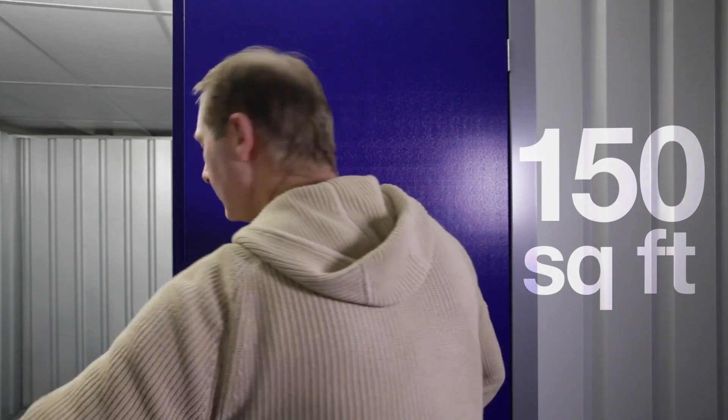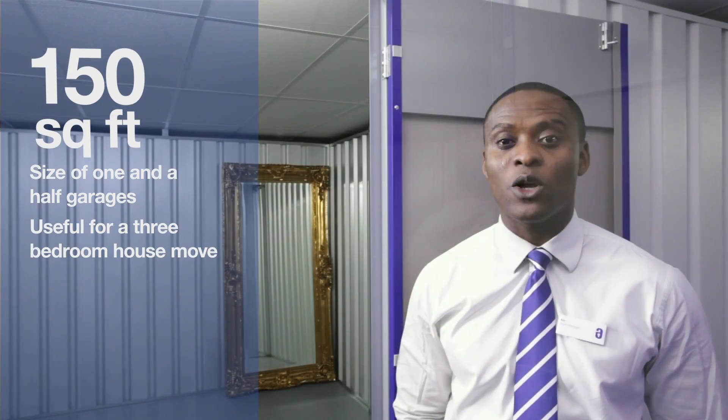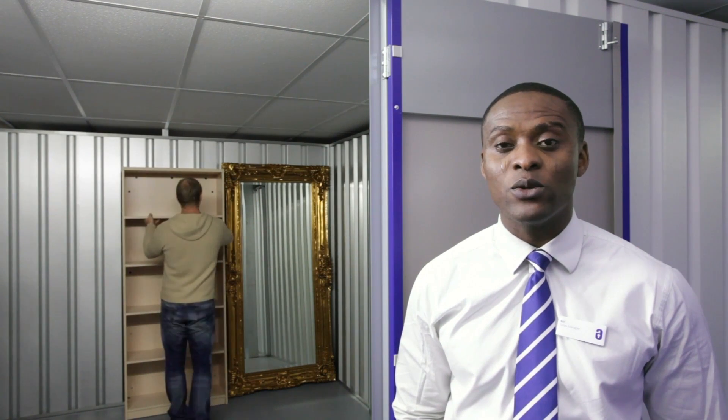A 150 square foot storage room is about the size of one and a half garages, and that's large enough to hold the contents of a three-bedroom house — even the larger items for a house move, such as pianos, sofas, tables, or big screen TVs.